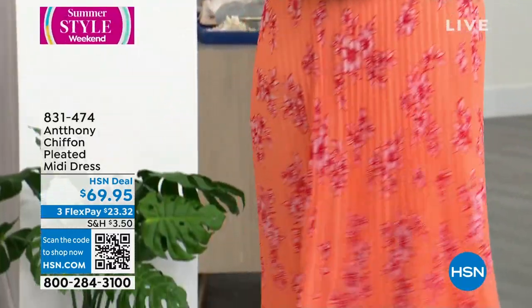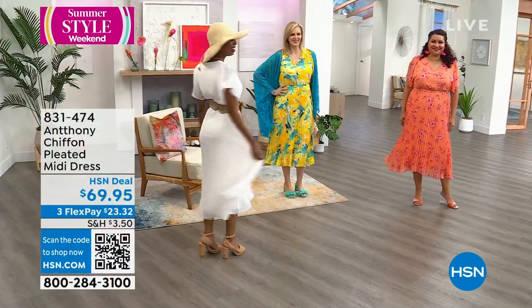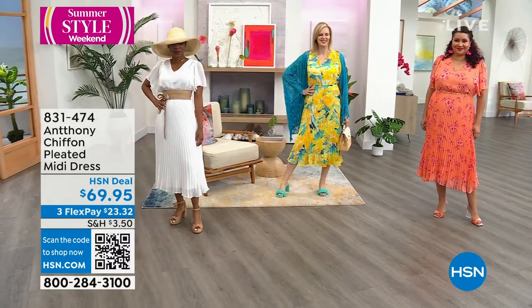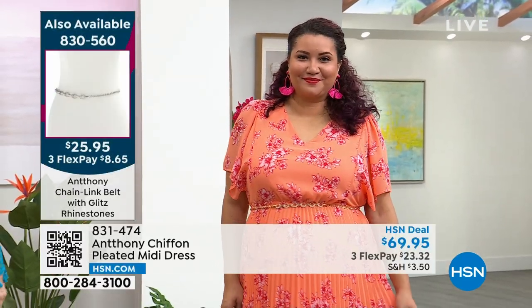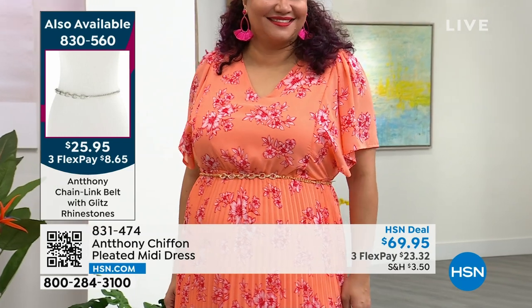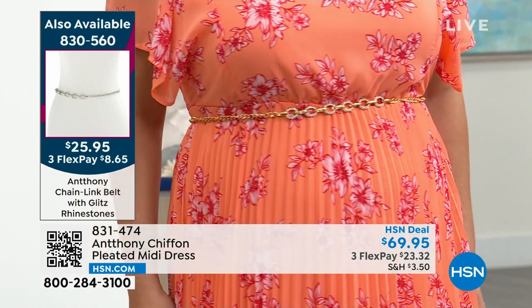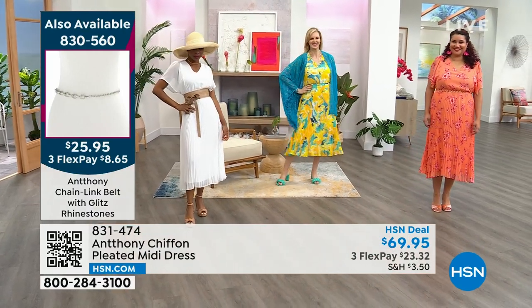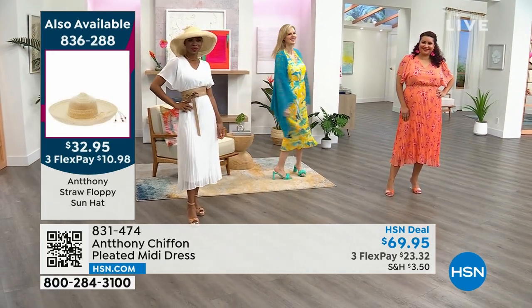Annette has it on in the 1X space-dyed floral, and that chain belt she's wearing is just adorable. It comes in gold tone and silver tone. It's $25.95 — item 830-560. Get it while we still have it. It has little bezel rhinestones and little detailing. You can wear it true to size for a clean seamless look, or go up a size to have a little tail. It goes perfectly with all the dresses. 830-560 is the item number.